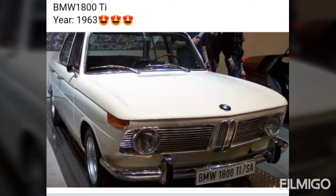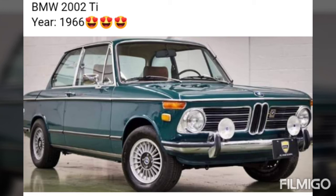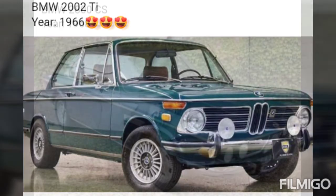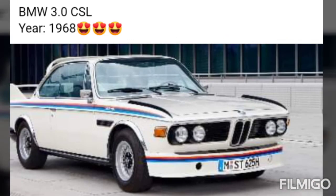BMW 1800 Ti, year 1963. BMW 2000 Ti, year 1965. BMW 2002 Ti, year 1966. BMW 2800 CS, year 1968. BMW 3.0 CS, year 1968. BMW 3.0 CSF, year 1968.